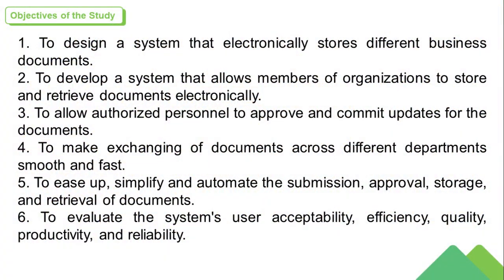The researchers generally aim to design and develop a system that serves as a centralized platform for file organization and management. The specific objectives are: 1. To design a system that electronically stores different business documents. 2. To develop a system that allows members of organizations to store and retrieve documents electronically. 3. To allow authorized personnel to approve and commit updates for the documents. 4. To make exchanging of documents across different departments smooth and fast.